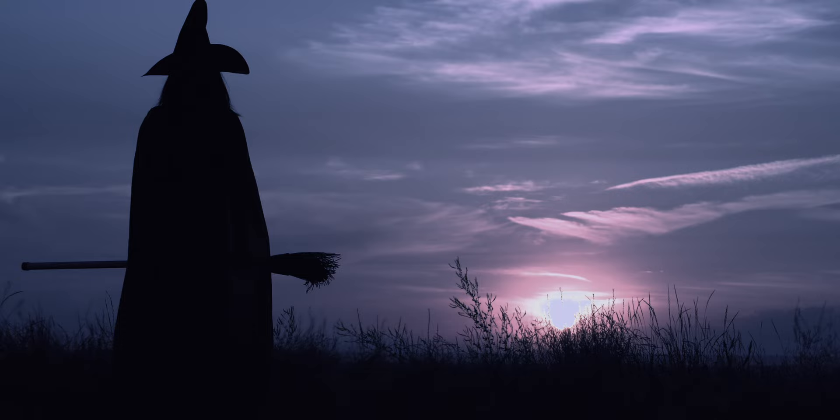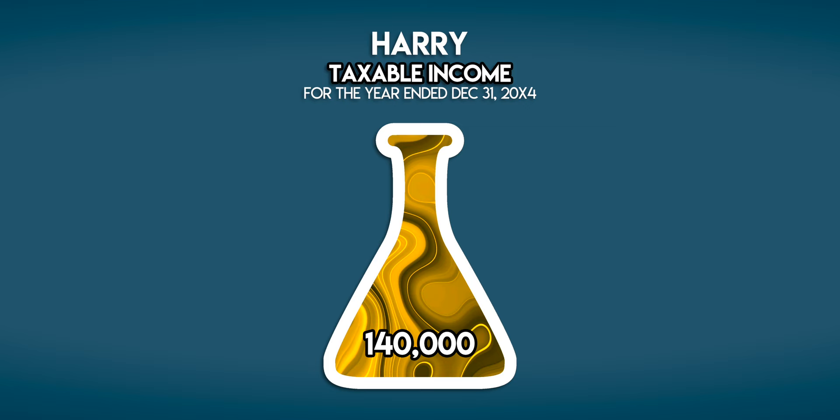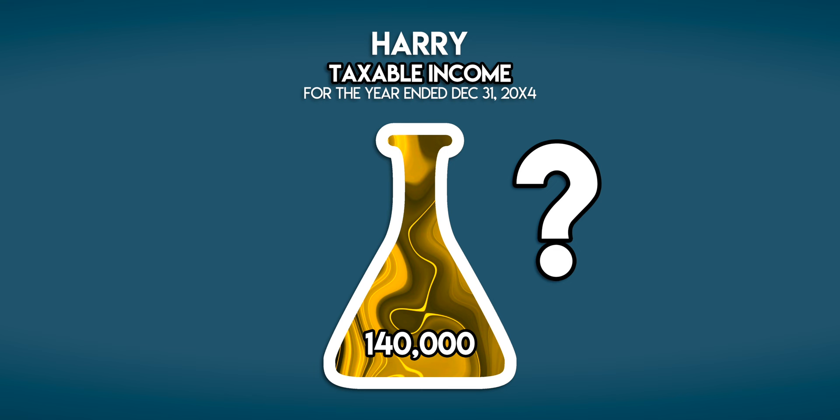The following year Harry gets promoted to head of the Auror office and receives a pay rise, increasing his salary to 140,000 galleons per year. What impact does this have on his marginal and effective tax rates?